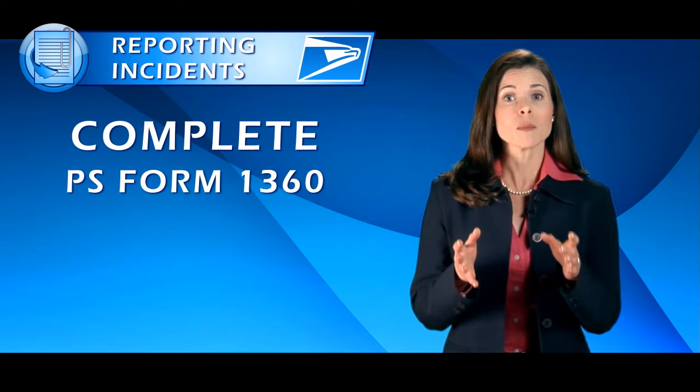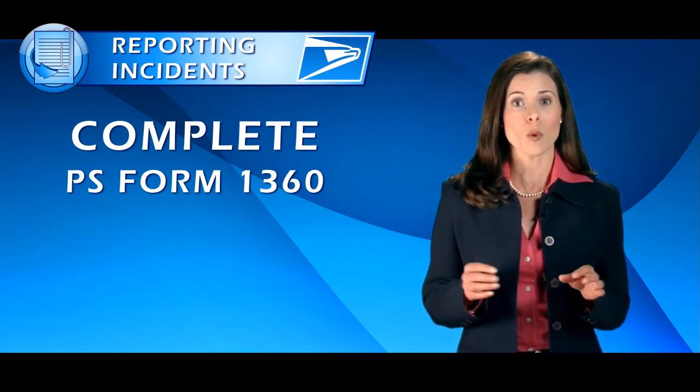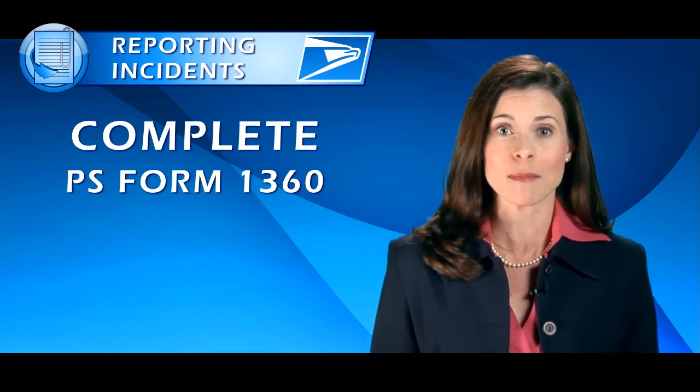Finally, complete PS Form 1360, the Information Security Incident Report, and send it to the USPS Computer Incident Response Team as soon as possible.